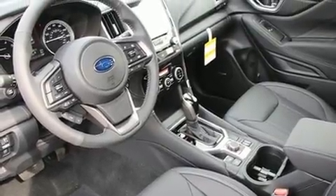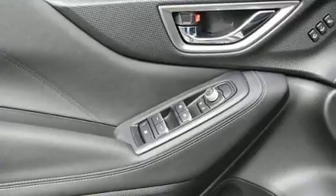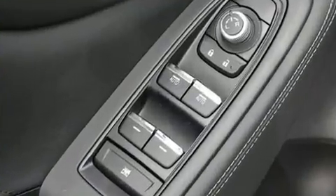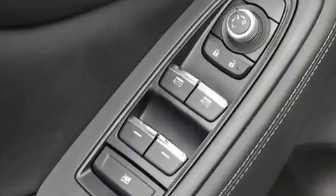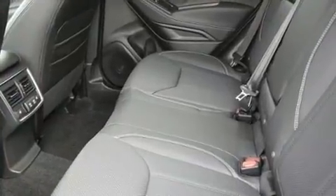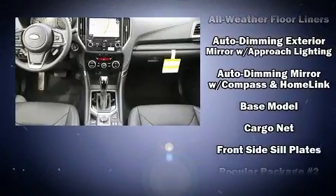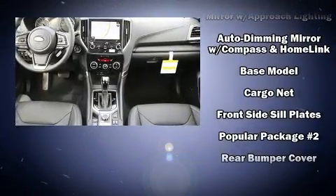Subaru ensures the safety and security of its passengers with equipment such as head curtain airbags, front and side impact airbags, brake assist, a panic alarm, an emergency communication system, and four-wheel disc brakes with ABS.